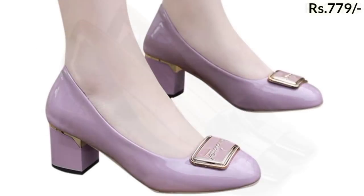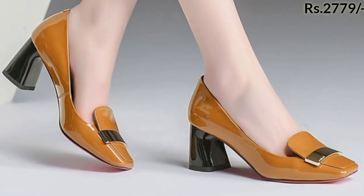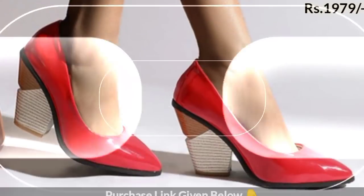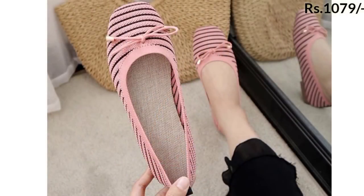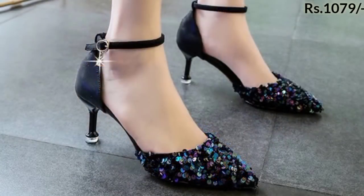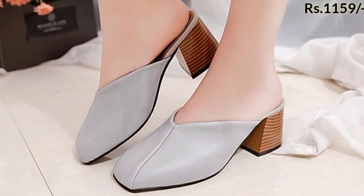Hello everyone, welcome to our channel Belly Babes, where you get new footwear designs and different styles of shoes. In this video you will see pump shoes, campana shoes, side open, back open, sport shoes, ankle shoes, loafer shoes in different styles and designs, warm shoes, and floral printed belly.